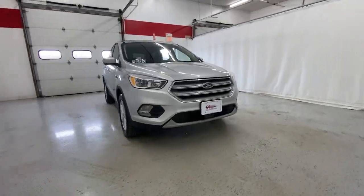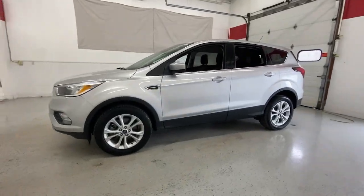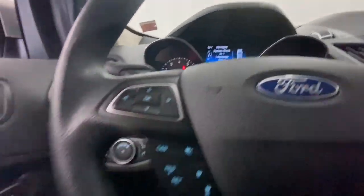Introducing the 2019 Ford Escape. This vehicle is an outstanding buy with fewer than 45,000 miles on the odometer. Get all the tools you need to make adventures comfortable and stress-free with this capable, comfortable Escape.